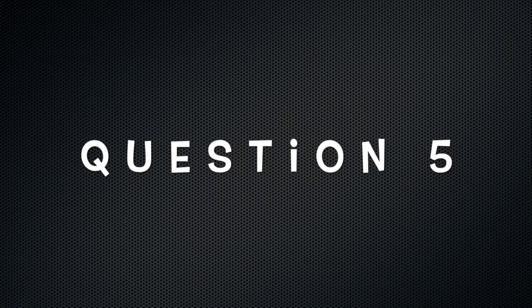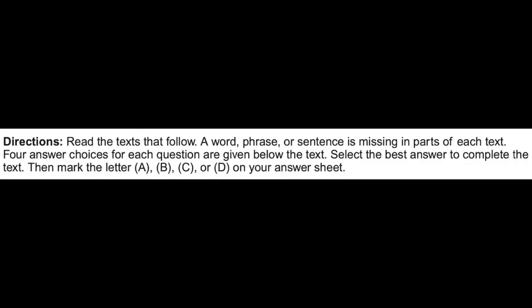Question number five: How will I know if the egg has been cooked? A, if it is not translucent, it is cooked. B, maybe the egg needs five more minutes. C, it's important and safe to fully cook eggs. Today you will be working on the second part of the Reading TOEIC test. Here are the directions: Read the text that follows. A word, phrase, or sentence is missing in parts of each text. Four answer choices for each question are given below the text. Select the best answer to complete the text. Then mark the letter A, B, C, or D on your answer sheet. Numbers one to five.